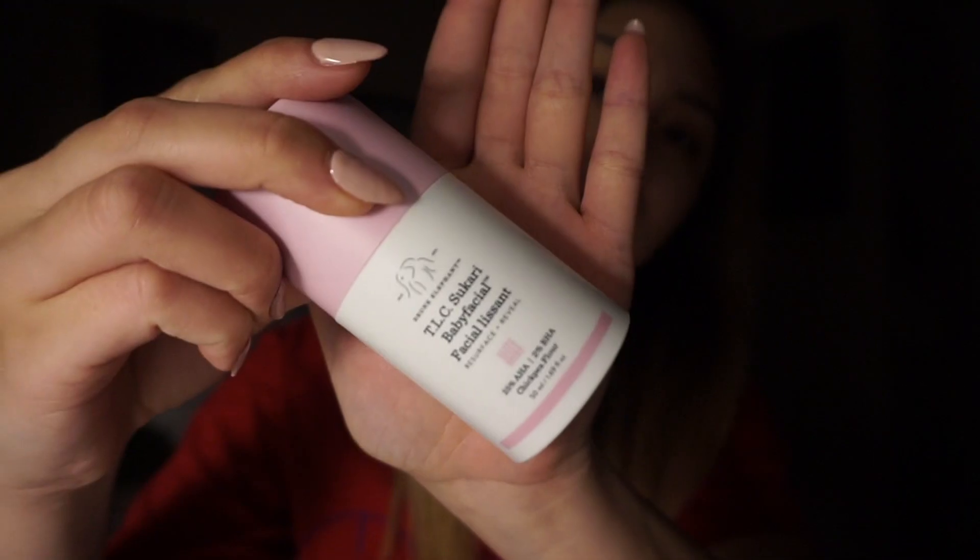So first I'm going to start off with the Baby Facial from Drunk Elephant. I'm going to use two pumps of this. It kind of burns. I'm going to set a timer for 20 minutes. See you guys in 20.